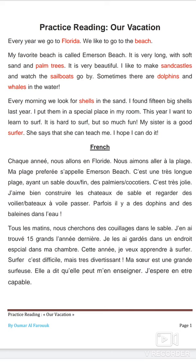Practice reading: Our Vacation. Every year we go to Florida. We like to go to the beach. My favorite beach is called Emerson Beach. It is very long with soft sand and palm trees. It is very beautiful. I like to make sand castles and watch the sailboats go by. Sometimes there are dolphins and whales in the water.